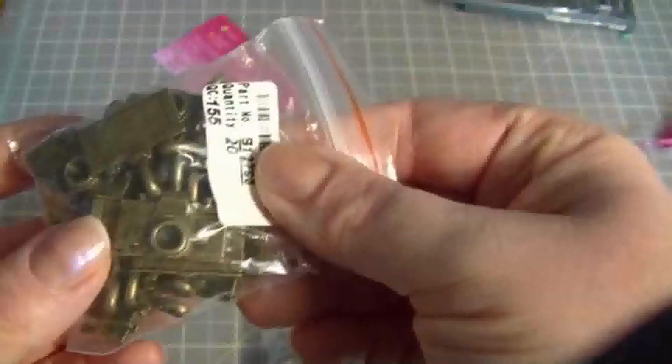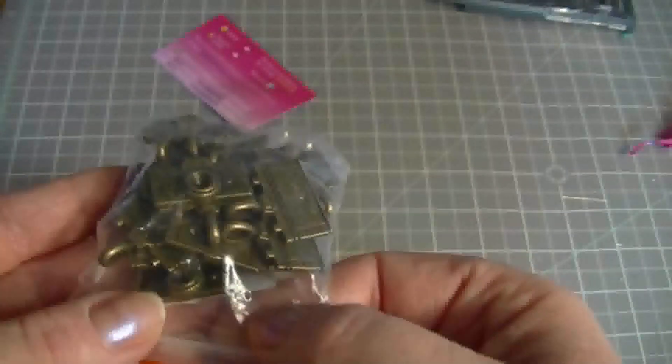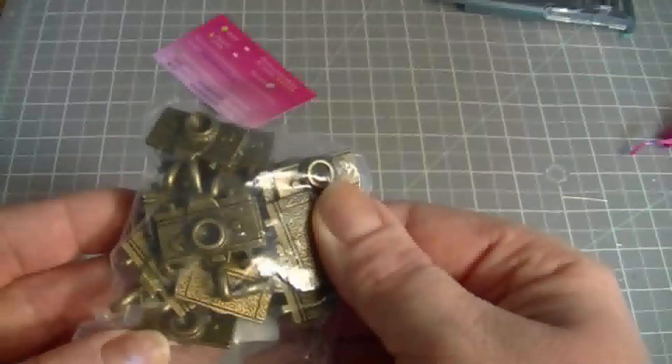This came in a different package — these cute little camera charms. They're all bronze and there's a whole bunch of them in here. I just thought they were so adorable. Have a great day.